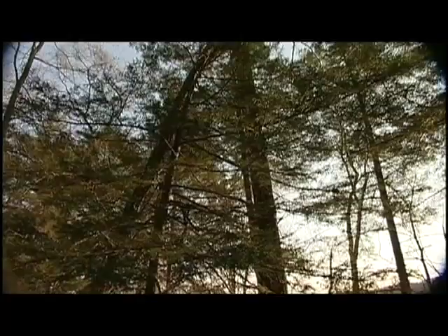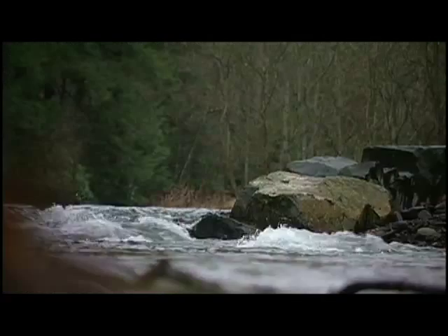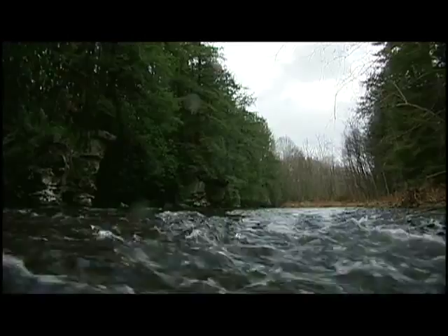The Eastern Hemlock is Pennsylvania's state tree. If left undisturbed, they have a potential lifespan of 900 years and they play an important role in our ecosystem. They are essential to the survival of our state fish, the brook trout. Hemlock forests create a shady habitat which keeps the water running through it cold, and the brook trout need cold water to survive.